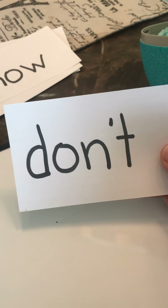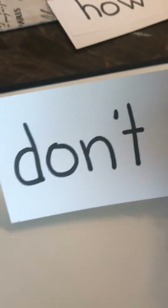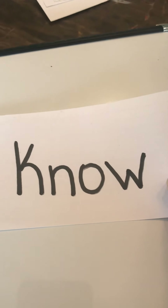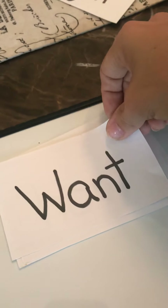We also have 'don't.' D-O-N — apostrophe T. Don't. I don't want to play. I don't want ice cream right now. And we have 'no.' Do you know your sight words? I know how to read. So we have: no, don't, how, want, and right.